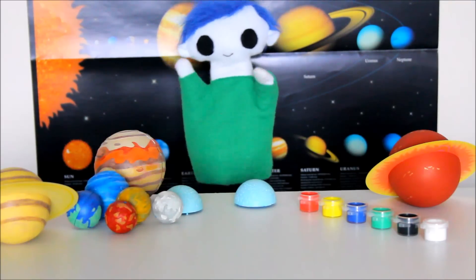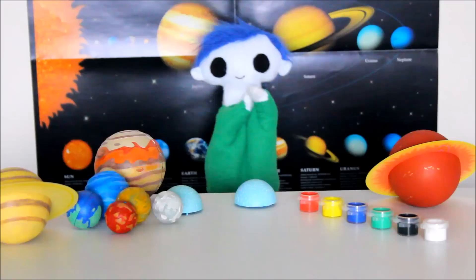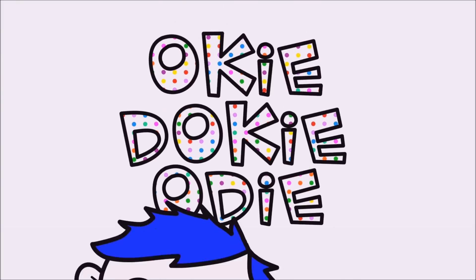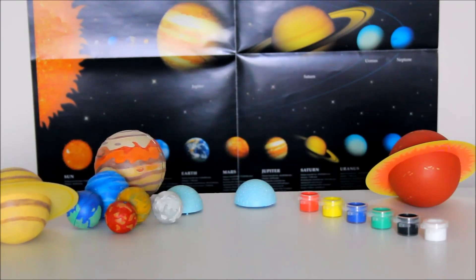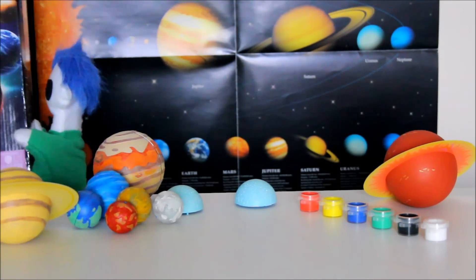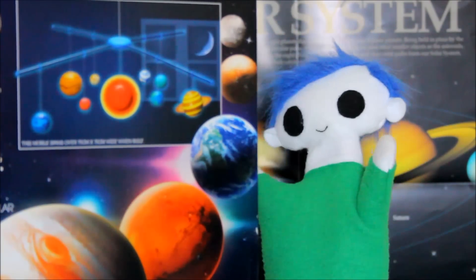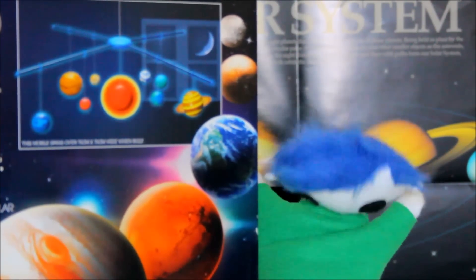Hi Odie. Are those planets you're painting? Wow! What are you planning on doing with the planets? You're building a mobile? That's great Odie! Before we put it all together, why don't we learn more about the planets and our solar system?